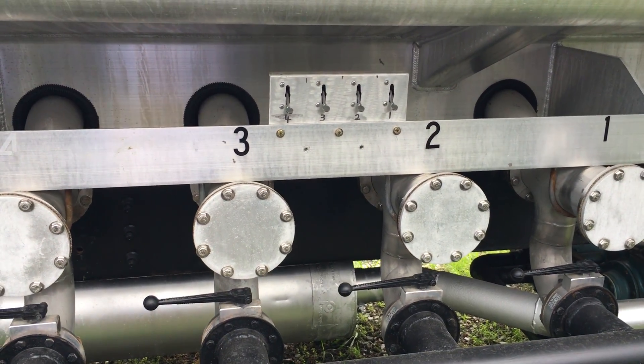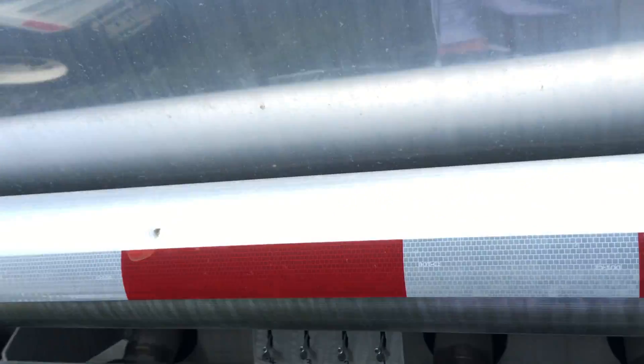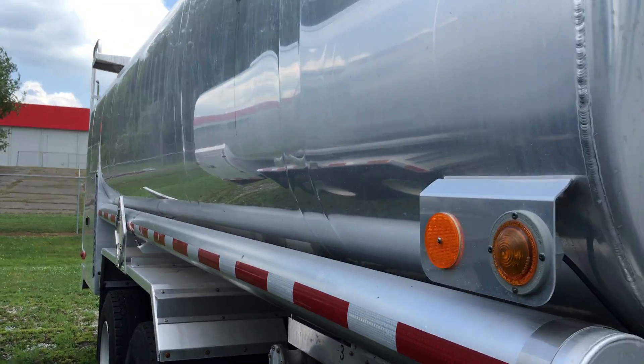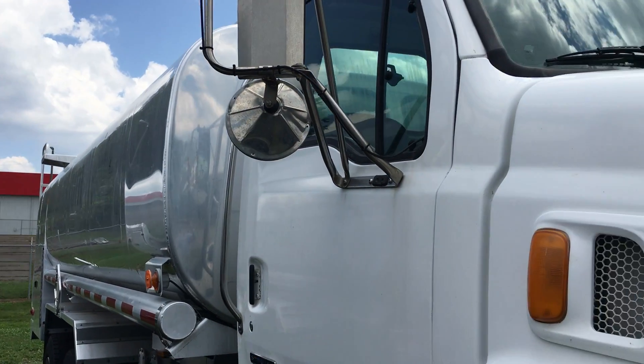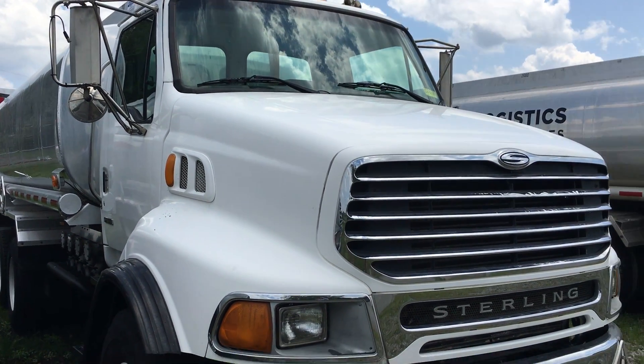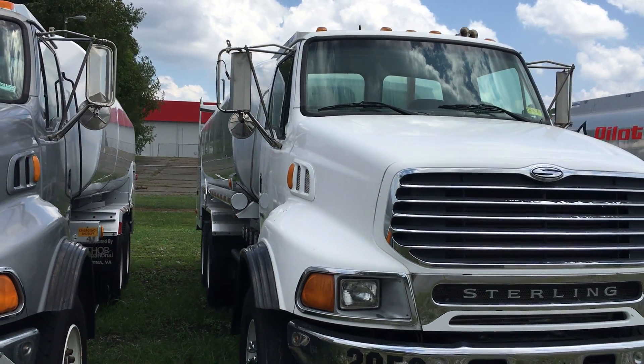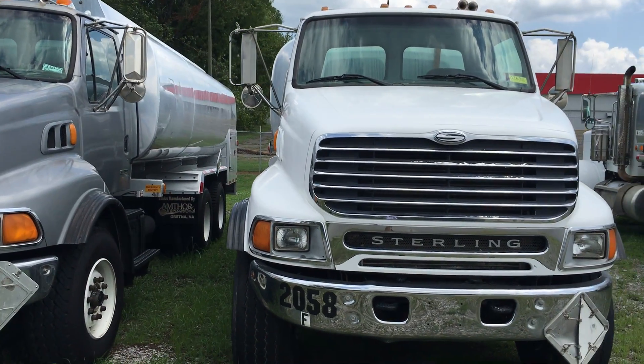It has air operated internal valves. To recap, this is a 2002 Sterling LT 9513 with a 4,400 gallon four compartment aluminum tank, stock number 023611.